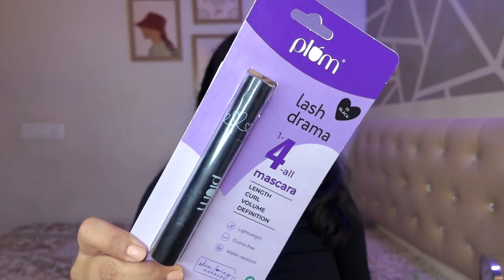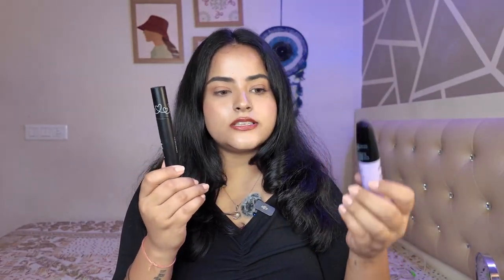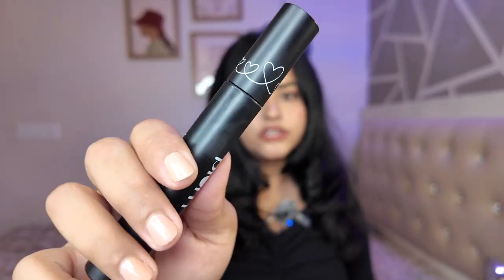Next we have the Plum Lash Drama 1-4 All Mascara. The outer packaging is the same classic Plum packaging — lilac and black colour combination, which I really like. The main component is a classic black tube. The first thing I notice is that while holding it, you feel the weight — it feels like luxe packaging. This one, compared to the first, feels like a cheaper, lighter plastic packaging.